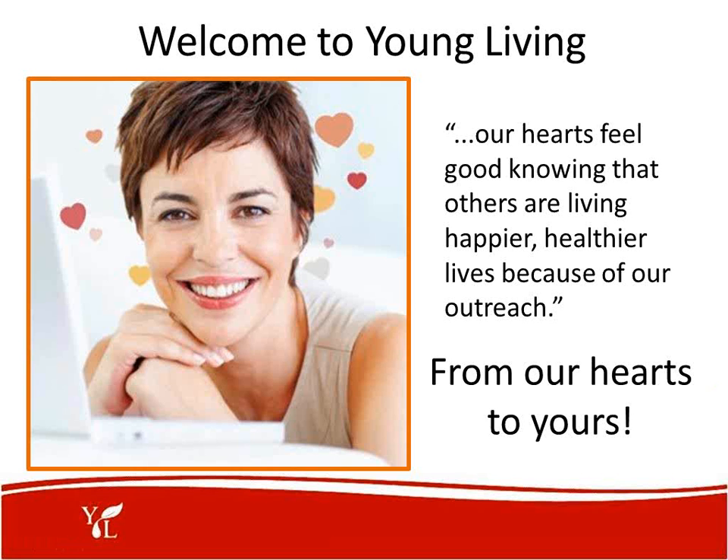Welcome to Young Living. Our hearts feel good knowing that others are living happier, healthier lives because of our outreach — from our heart to yours. We are so grateful that you've taken your time to be with us this evening. We thank Christina Campbell and Pamela Hyen for this marvelous presentation. We encourage you tonight to think of five people that you could touch with this knowledge, set a date, call a few friends, sit around your kitchen table, and have your own small group teaching this and helping your friends and neighbors. Thank you all for coming.